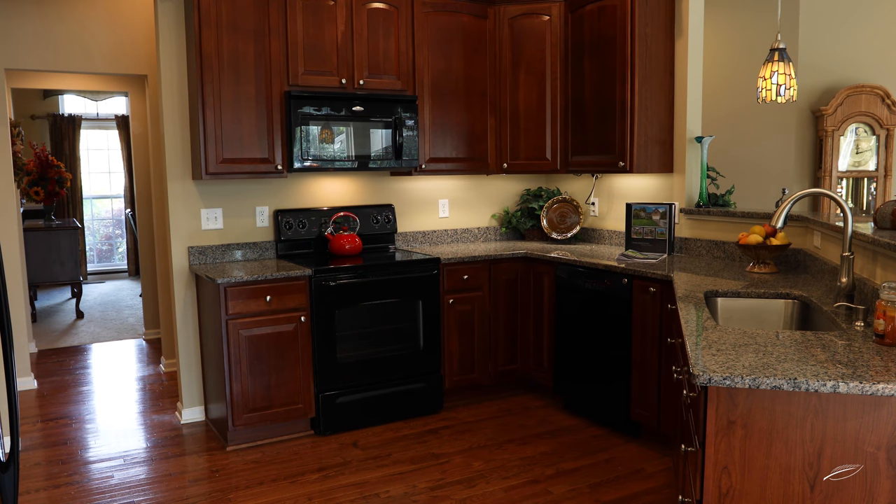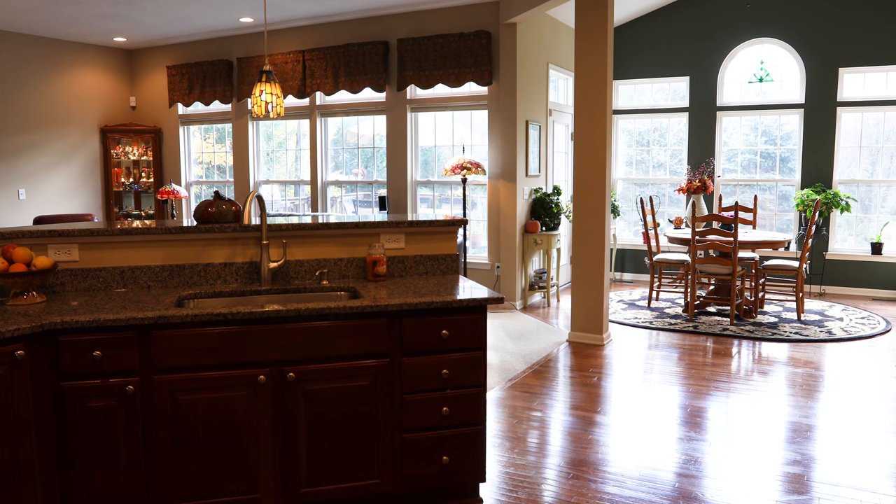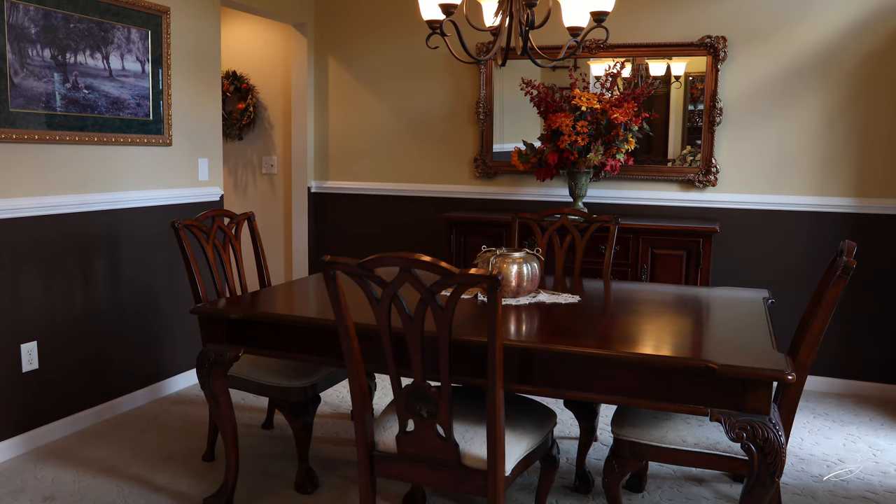The kitchen features new granite countertops, two pantries, cherry cabinets, and so much more. The dining room features crown and chair molding.